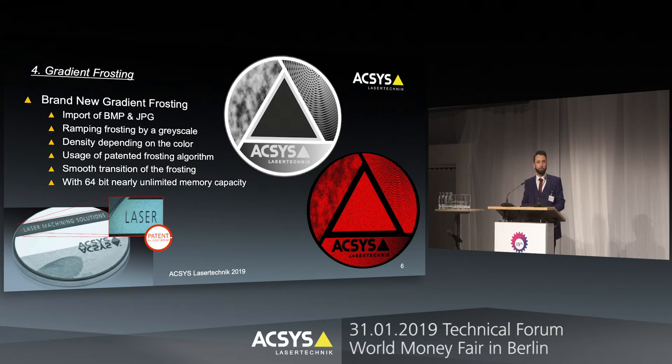Let's speak about a new thing — we call it the gradient frosting. The gradient frosting is a software tool where you are able to import a picture, preferably a grayscale image, and the software translates that image into a real frosting. The software detects where there are darker areas and where there are brighter areas in the picture, and we change the density of the frosting accordingly — so in some areas we have a stronger frosting and in other areas a weaker frosting.